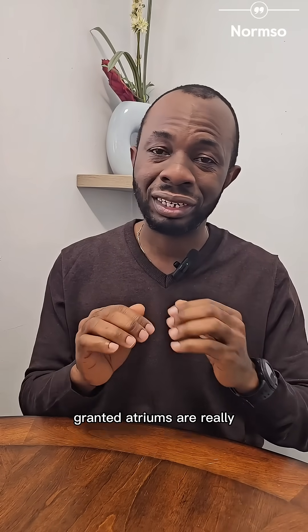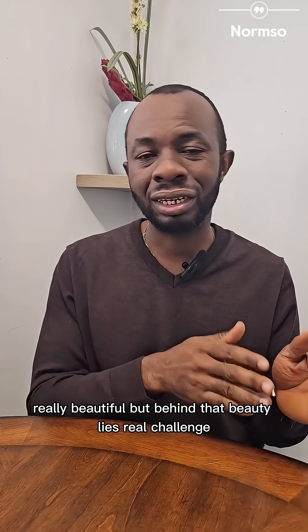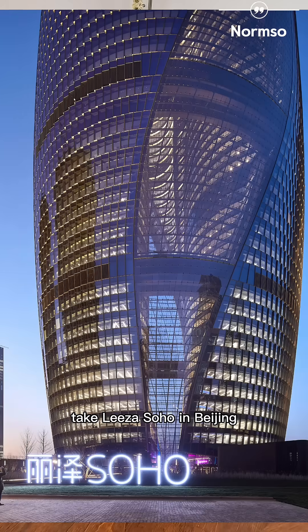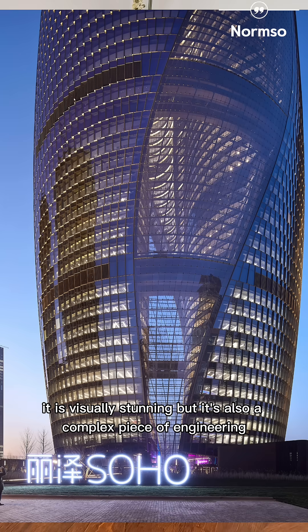Granted, atriums are really, really beautiful, but behind that beauty lies a real challenge. Take Leeza Soho in Beijing, designed by Zaha Hadid Architects, for example. This building holds a record for the world's tallest atrium. It is visually stunning, but it's also a complex piece of engineering.